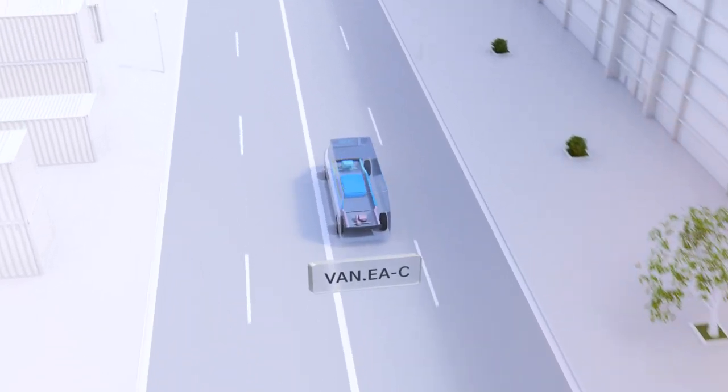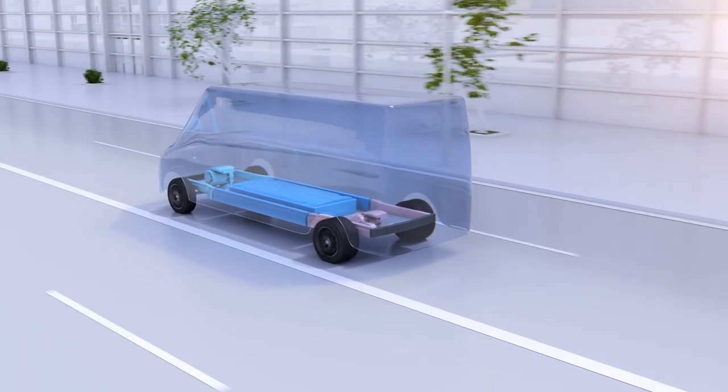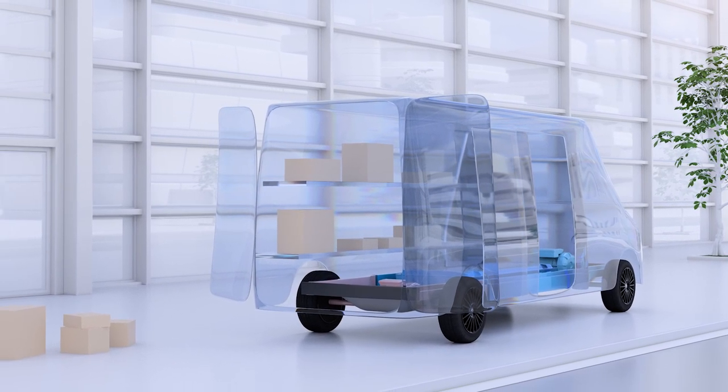VanEA-C large offers space for almost every commercial need, even for customers who need more space than average. With its modular and scalable design, the architecture is tailor-made for different configurations and upfitter solutions.